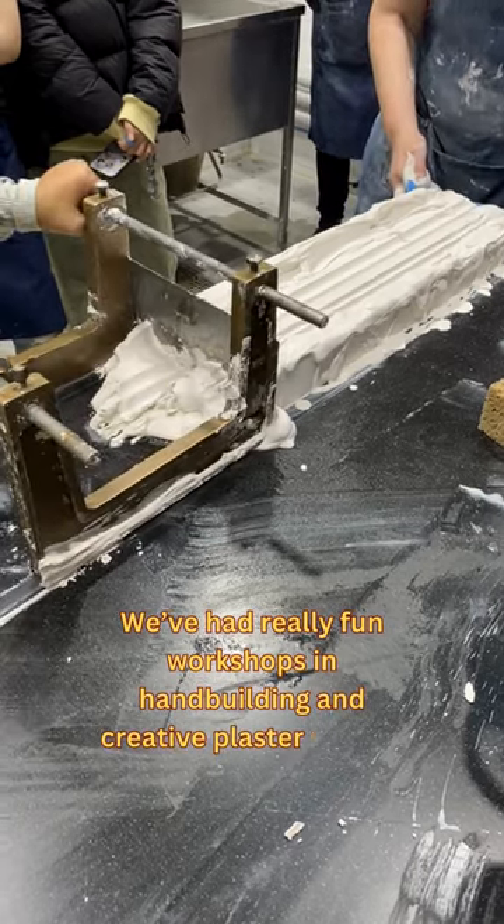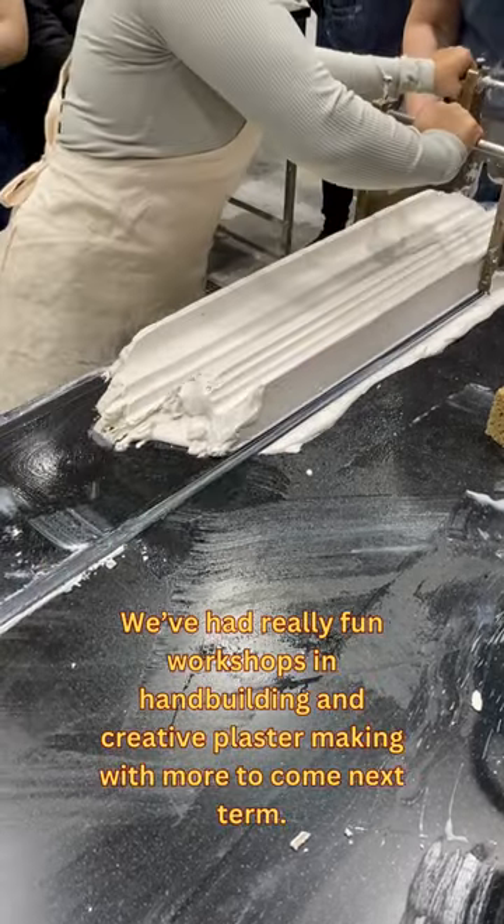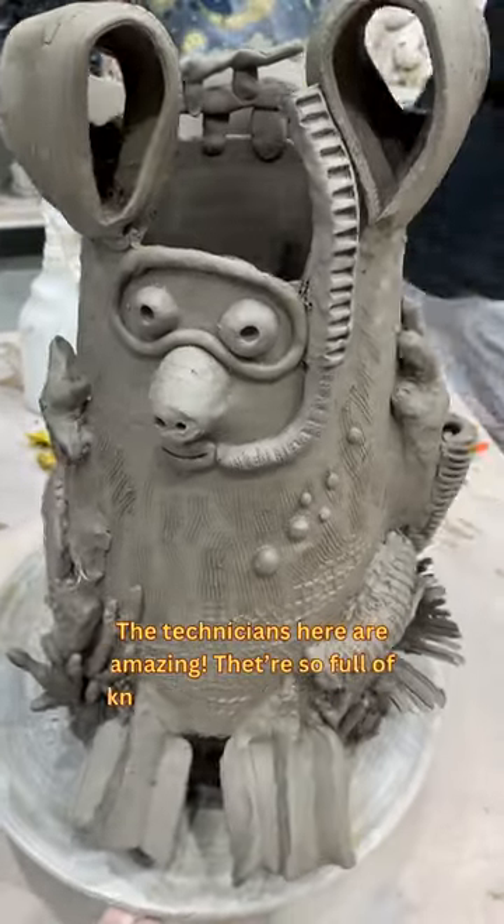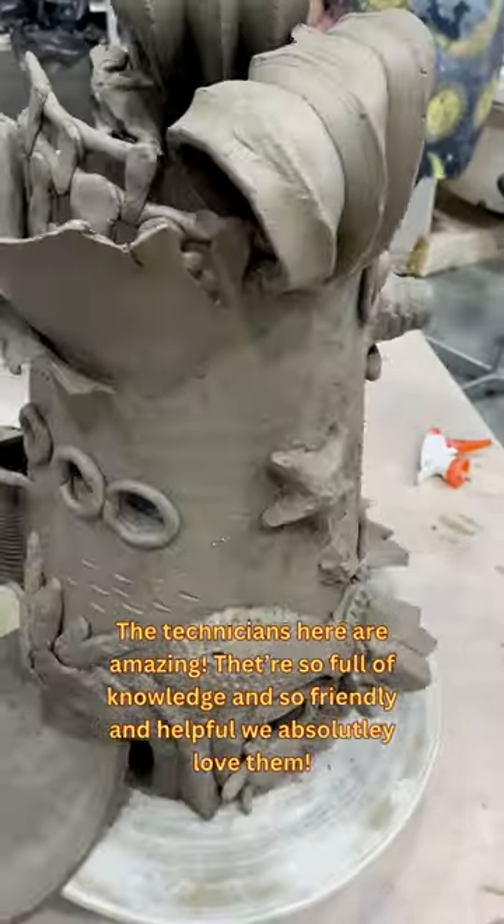We've had really fun workshops in hand building and creative plaster making, with more to come next term. The technicians here are amazing — they're so full of knowledge and so friendly and helpful. We absolutely love them.